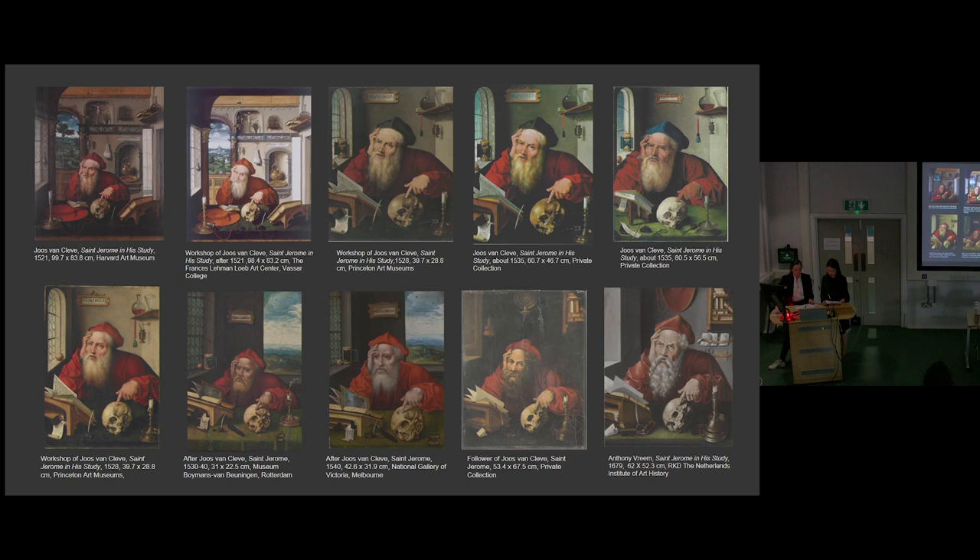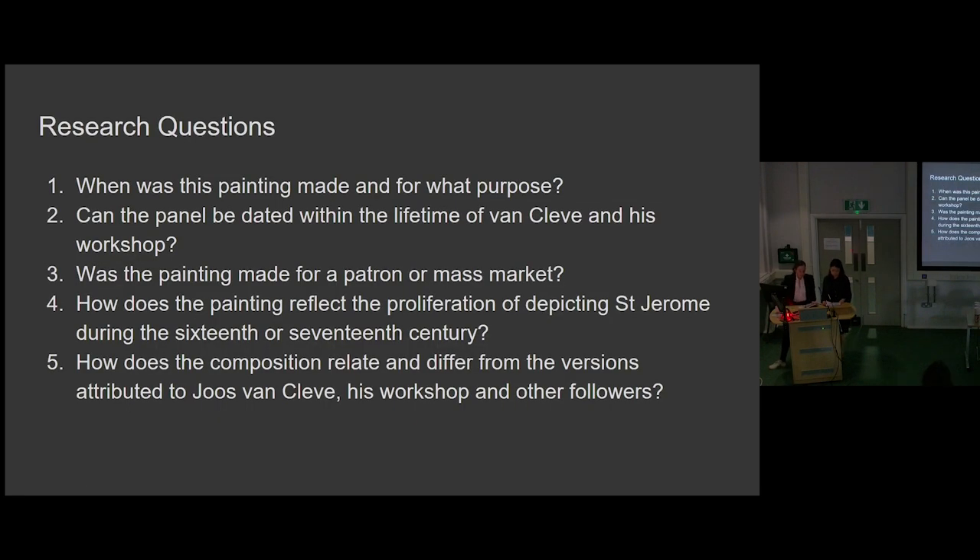These depictions were the most popular composition of Jerome produced by Joos's workshop in his mature period, and there are estimated to be around 500 versions still around from the thousands of copies produced. We posed the following research questions: When was this painting made and for what purpose? Can the panel be dated within the lifetime of Van Cleef and his workshop? Was the painting made for a patron or the mass market? How does the painting reflect the proliferation of depicting St. Jerome during the 16th and/or 17th century? And how does its composition relate and differ from the versions attributed to Joos Van Cleef, his workshop, and other followers? Our findings will further inform the challenging conservation treatment which I am currently undertaking.